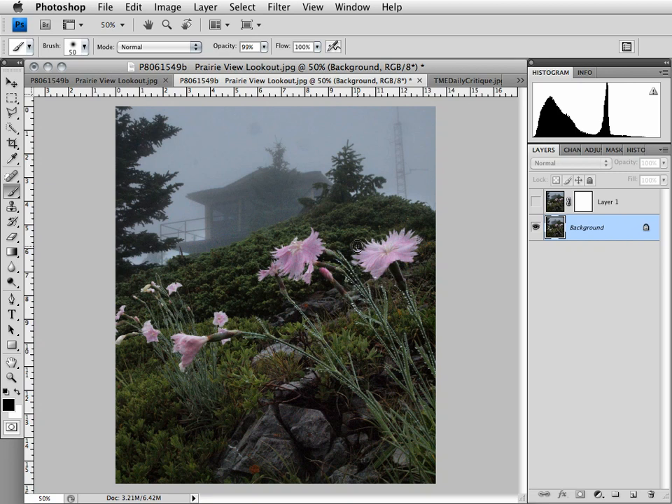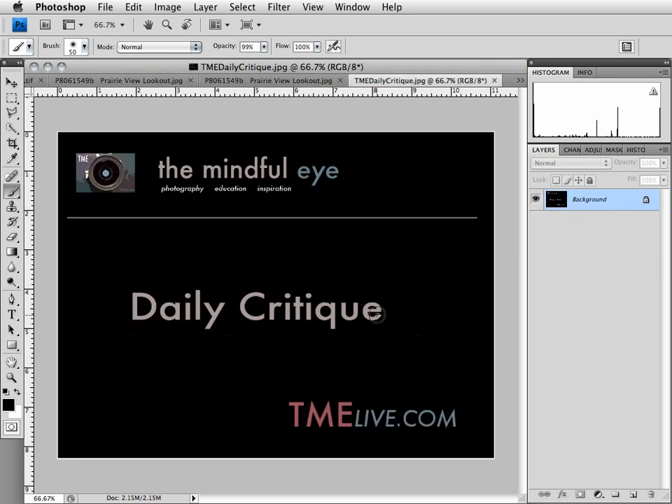A big thank you to Francis for sharing a really cool image — very beautiful color, great quality of light for this kind of shot, and a really neat image in terms of story. We hope to see you again very soon on The Mindful Eye's Daily Critique.